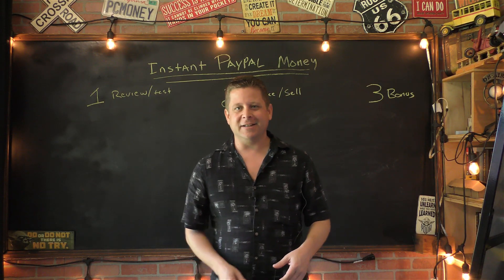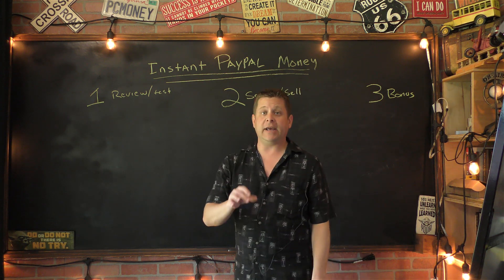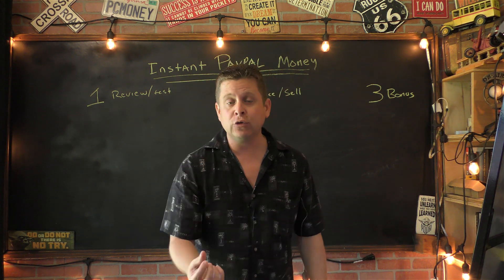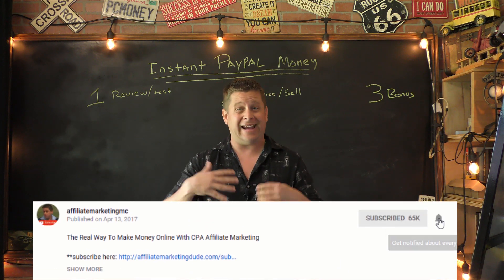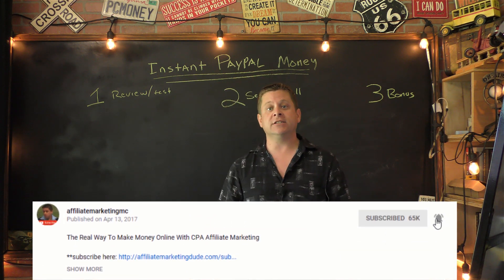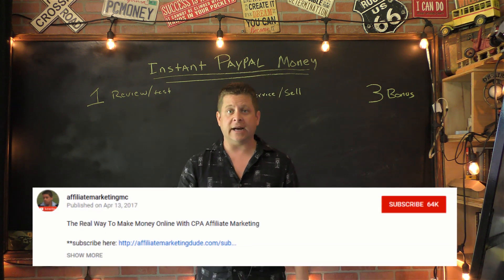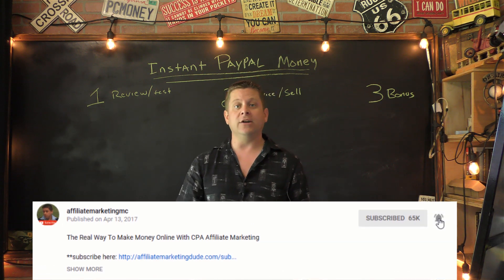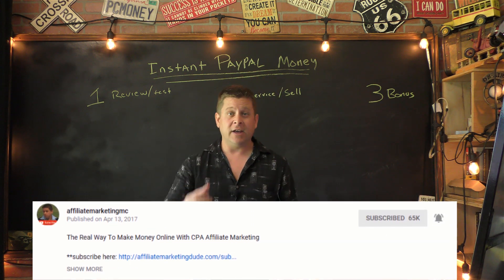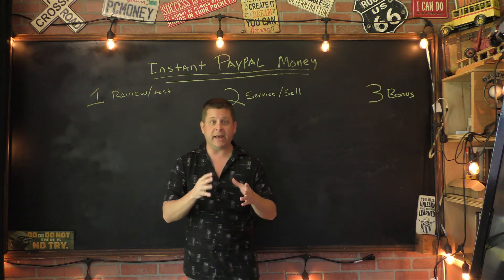All right, guys, welcome inside the backyard office. We're going to go over these three ways to get instant money on PayPal. If you like this kind of stuff and want to learn more about how to make a living online without having to go to work, I'd suggest subscribing to this channel and clicking that little bell notification icon so you can be here every Wednesday when we go live. Now let's talk about these three ways to make PayPal money.